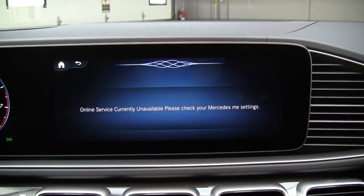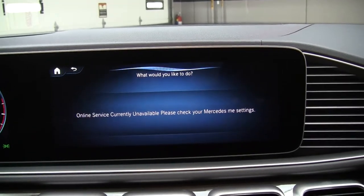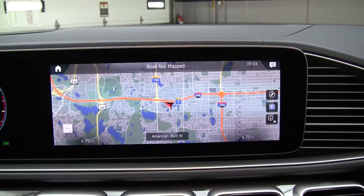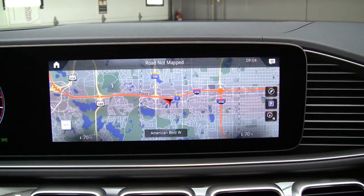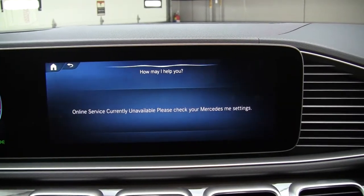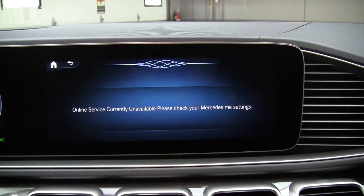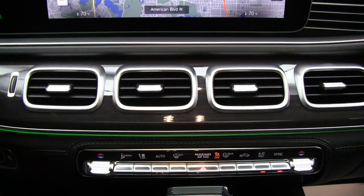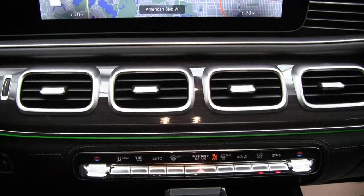To demonstrate MBUX: 'Turn ambient lights to green.' No internet connection. 'Hey my Mercedes.' 'How may I help you?' 'Turn ambient light to green.' 'Okay, I'm changing the color.' And as simple as that, you're able to give it voice commands and do so while safely driving.